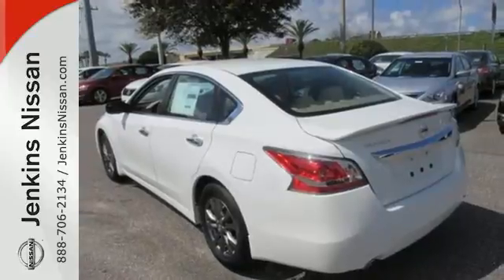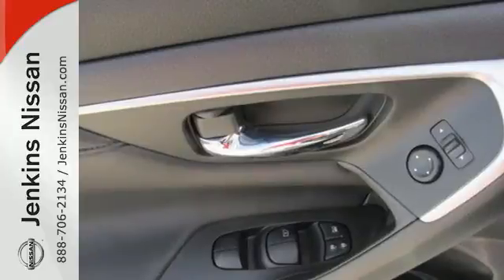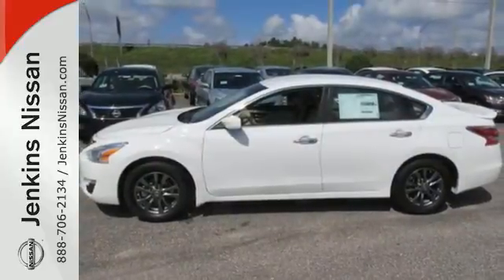Feel safe with an advanced airbag system, anti-lock brakes, and tire pressure monitor. Make this purposeful 2015 Altima your own.